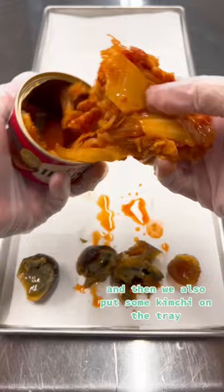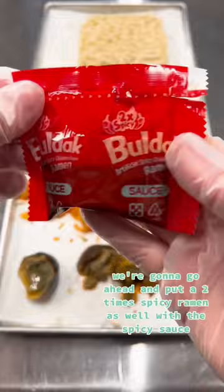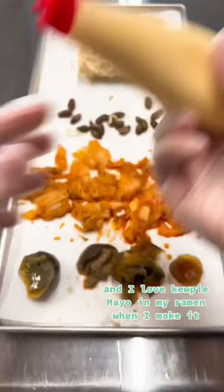We also put some kimchi on the tray. Someone said they can't believe I like the smell of it — kimchi is delicious and I love the smell of it. We have some silkworm pupae as well, and just for fun we're going to put a 2x spicy ramen with spicy sauce. I love gochujang mayo in my ramen when I make it, so we're going to put that on the freeze-dried version, and then some extra spice as well.